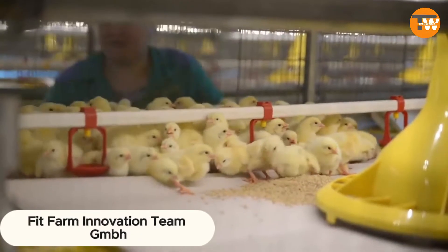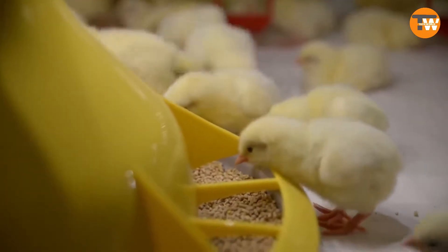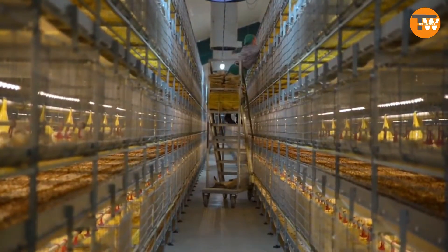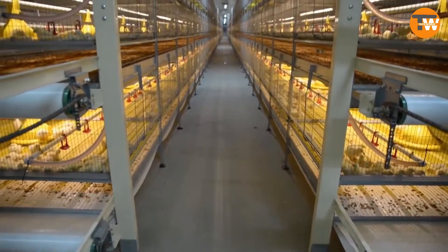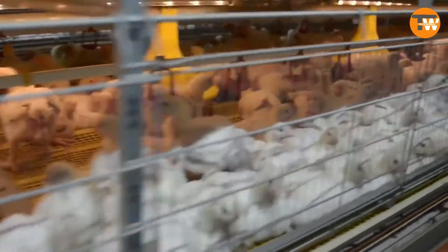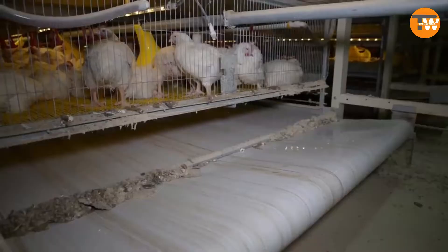Dot Fit Farm: ever pondered the chicken or egg conundrum? Technology ensures we're not short on either. With World Egg Day and World Chicken Day celebrated in October and November respectively, a German innovation is ready to revolutionize poultry farming across the EU — offering superb ventilation, easy maintenance, and automation options including robotic assistance. This setup is a testament to modern farming's future.